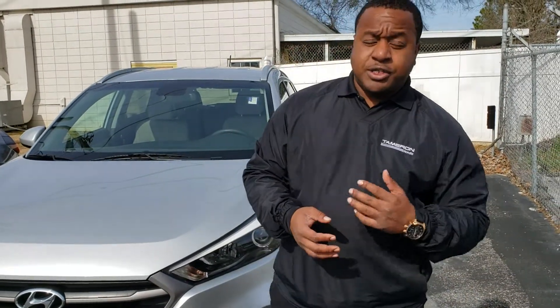Good afternoon, T'Andrea. This is Phil Nielsen with Tamron Honda and Hoover. Just wanted to shoot you a quick video to introduce myself.